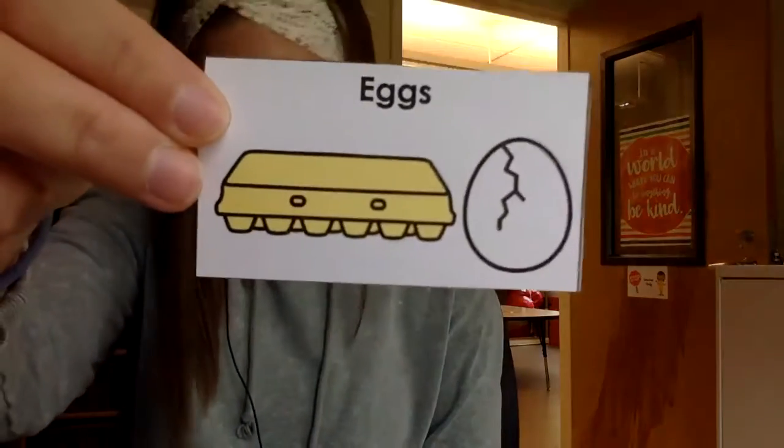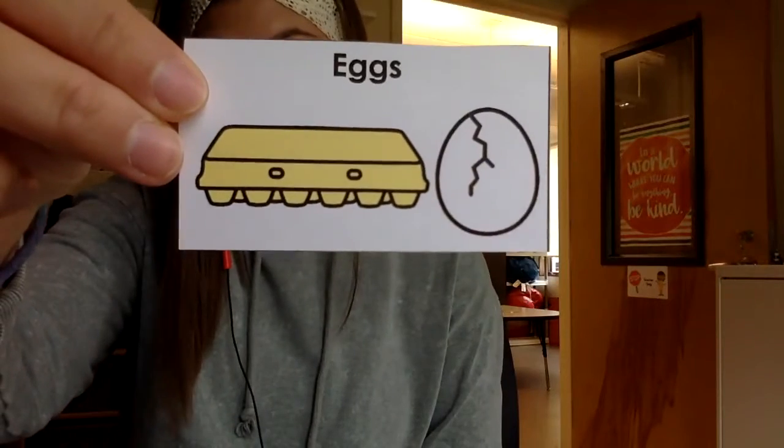Okay, so let's play some bingo. Our first card is eggs. Next we have vegetables.